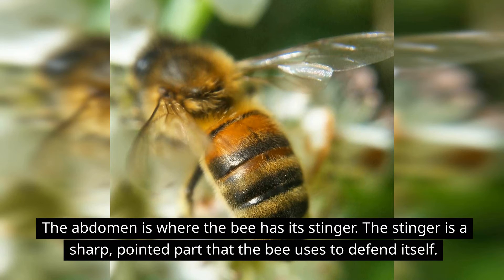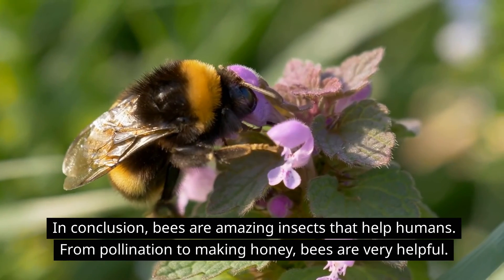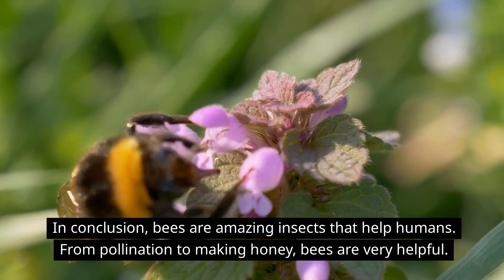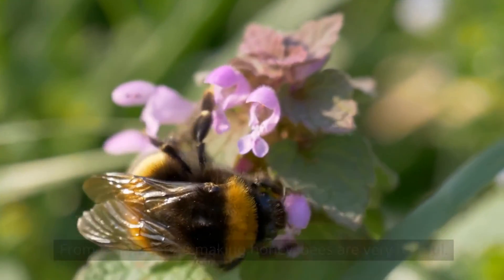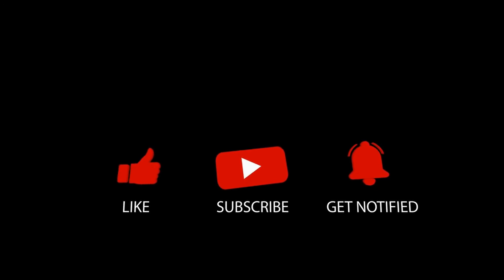The abdomen is where the bee has its stinger — a sharp pointed part that the bee uses to defend itself. In conclusion, bees are amazing insects that help humans. From pollination to making honey, bees are very helpful. We hope you enjoyed learning about bees and we'll see you next time on Little Lab. Make sure to subscribe and check out more of our videos — bye!